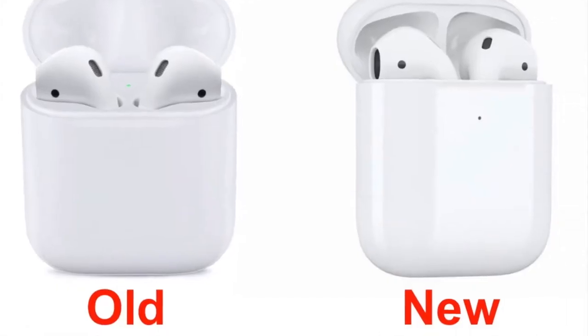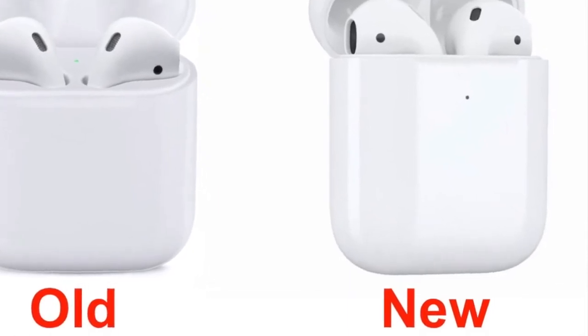Hey, what's up everyone. In this video we're going to be talking about the recent news saying that scientists are coming to the conclusion that Apple AirPods might be causing cancer with long-term use.